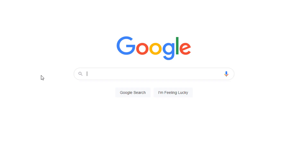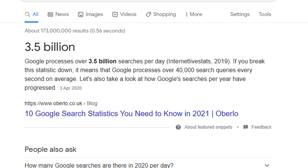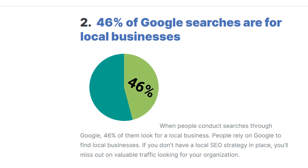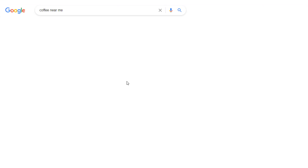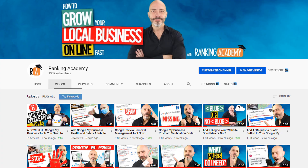Did you know there are about 3.5 billion searches in Google every day, and almost half of these searches are for local businesses? For those searches, Google will include business listings as part of the results. That's a lot of prospective customers and a very good reason to create a listing if you needed one.